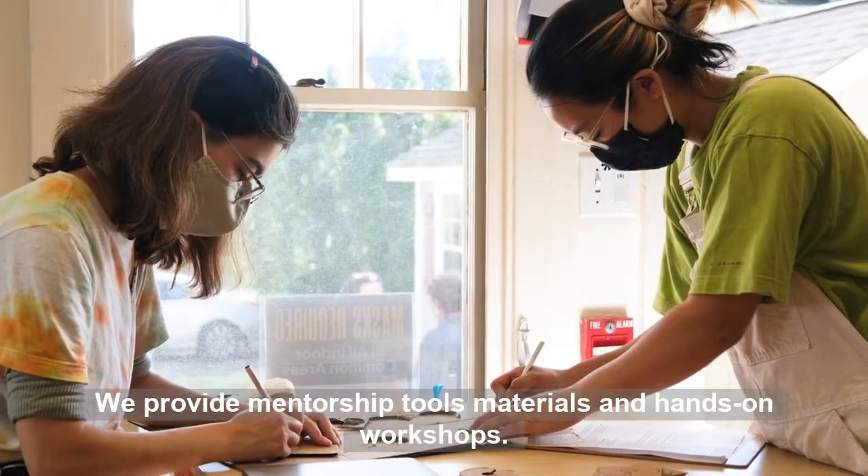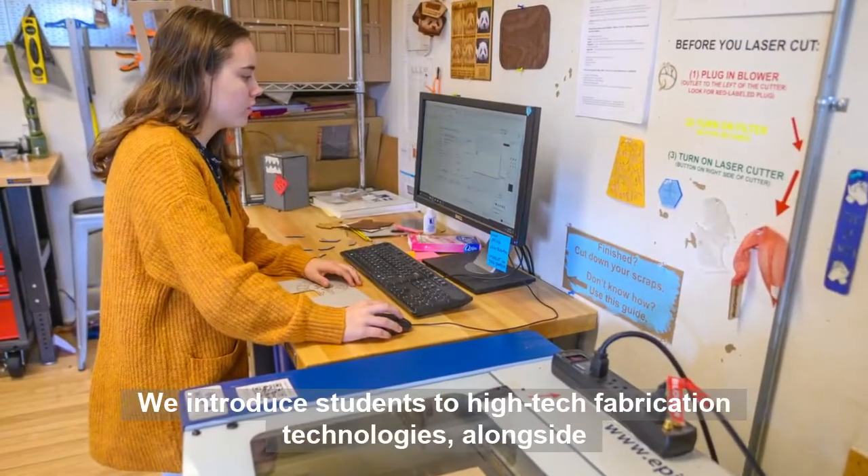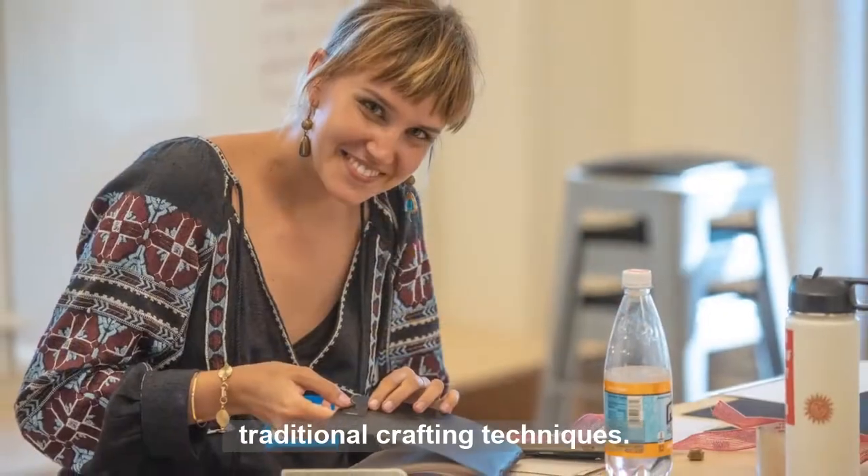We provide mentorship, tools, materials, and hands-on workshops. We introduce students to high-tech fabrication technologies alongside traditional crafting techniques.